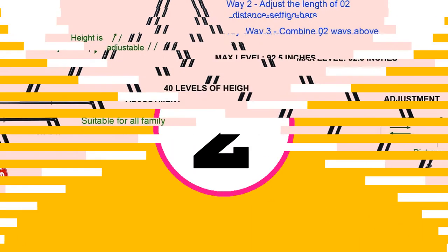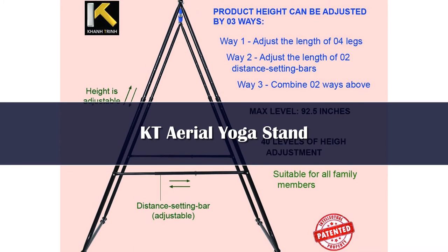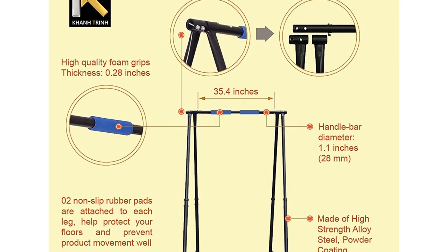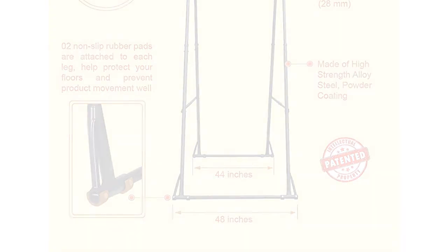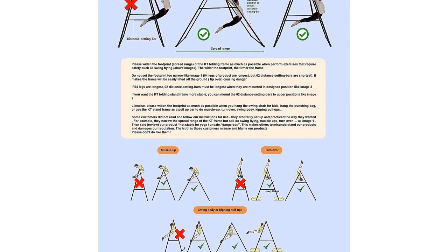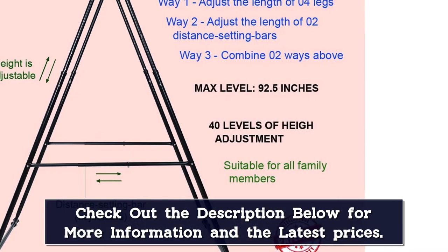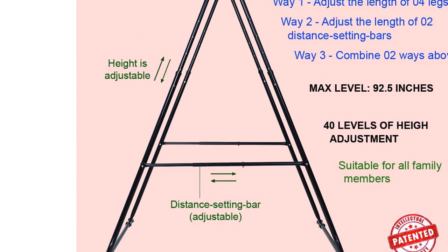Number 2: If you're looking for a yoga swing stand to use indoors or in a smaller space, the KT stand is much more compact than the Yogabadi trapeze stand. It has an adjustable bar height between 72.8 and 92.5 inches so you can comfortably hang a yoga hammock and still fit it in most rooms without hitting the ceiling. The bottom spread range is also adjustable depending on your activity — yoga swing, hammock, silks, trapeze, pull-ups, etc. The KT aerial yoga stand is easy to set up and made of solid high-strength alloy steel. The frame is sturdy and won't wobble at all.